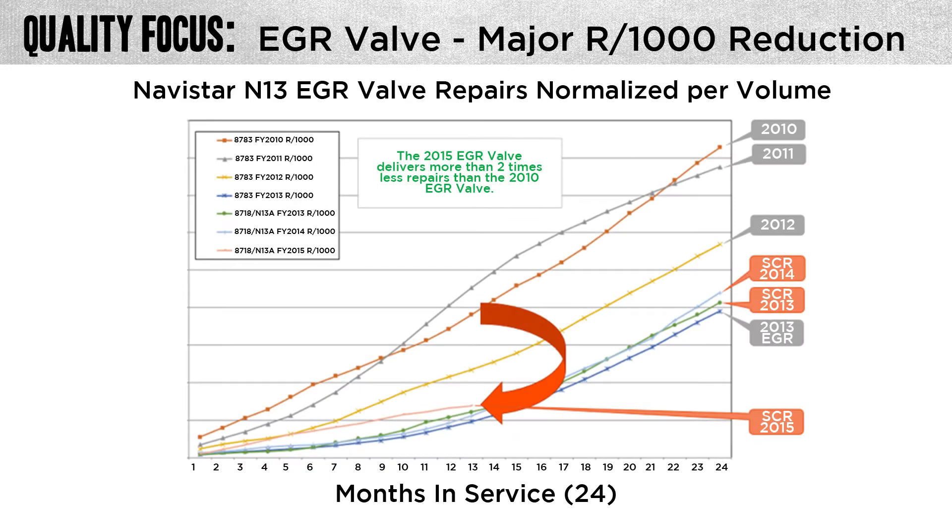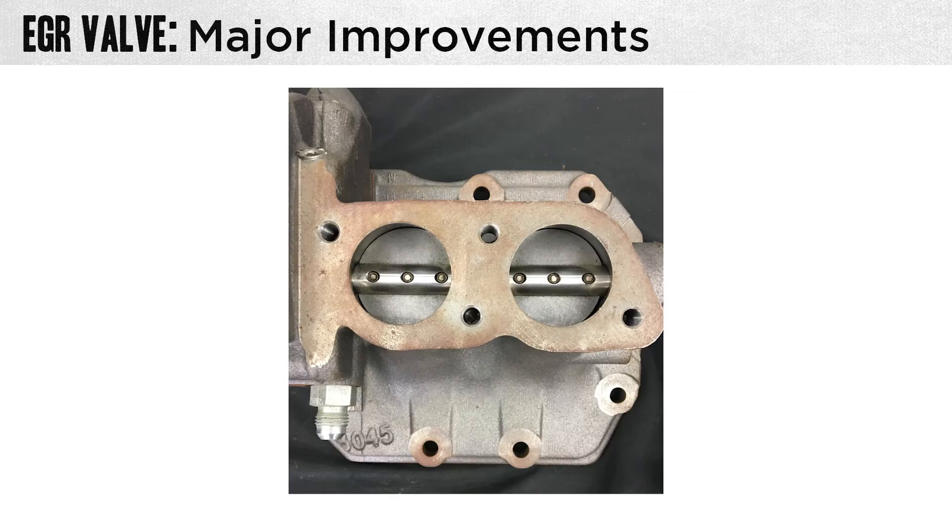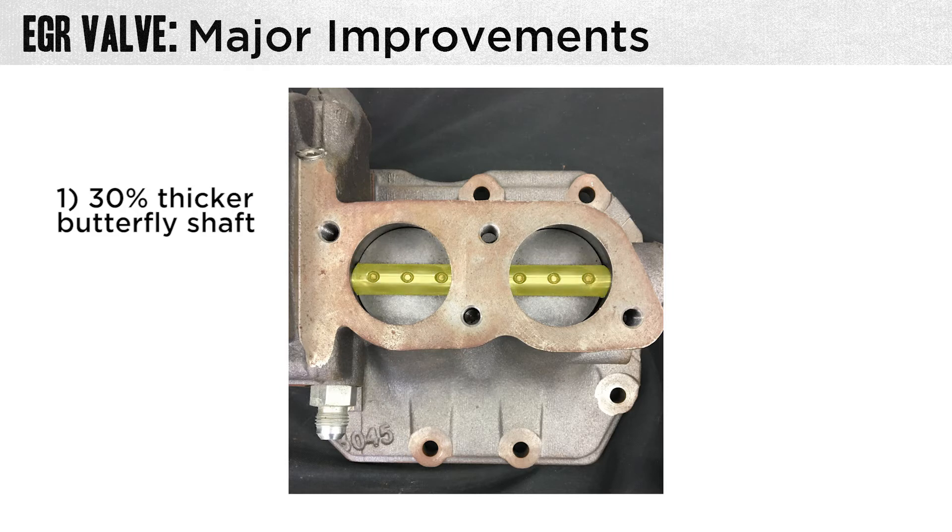This similar chart references the EGR valve. It not only shows the improvement with the SCR engine, but also shows the past history from the old MaxForce 13. The two major improvements to the EGR valve are a 30% thicker butterfly shaft and laser-welded screws to hold the butterfly valve onto the shaft, which highly increases the durability of our EGR valve.